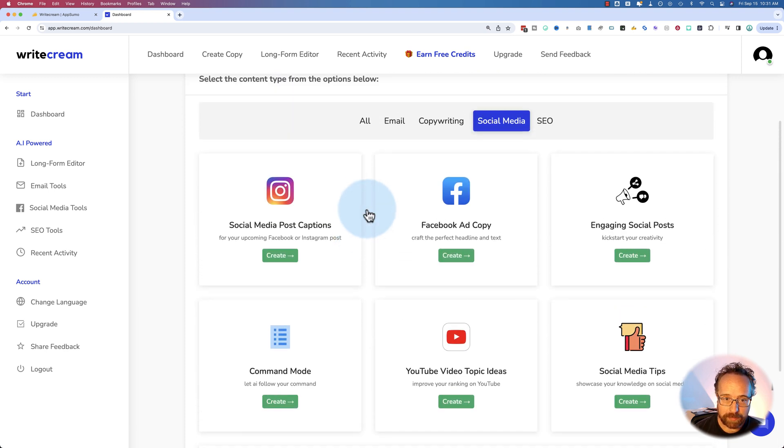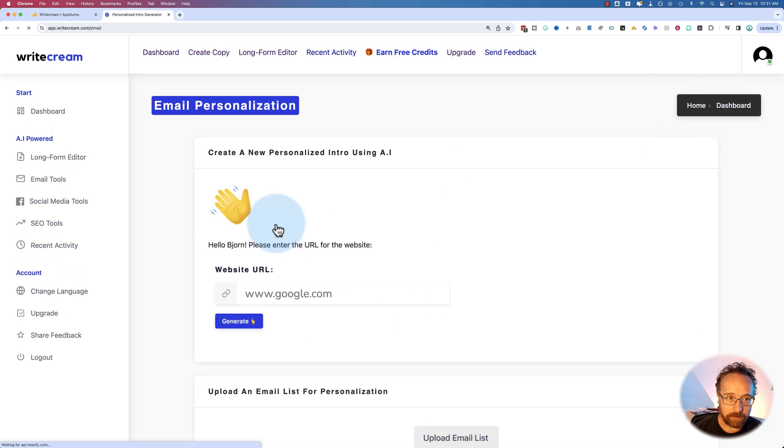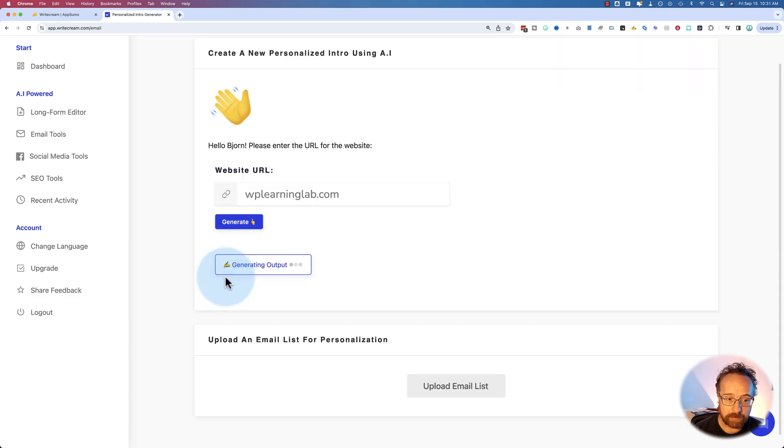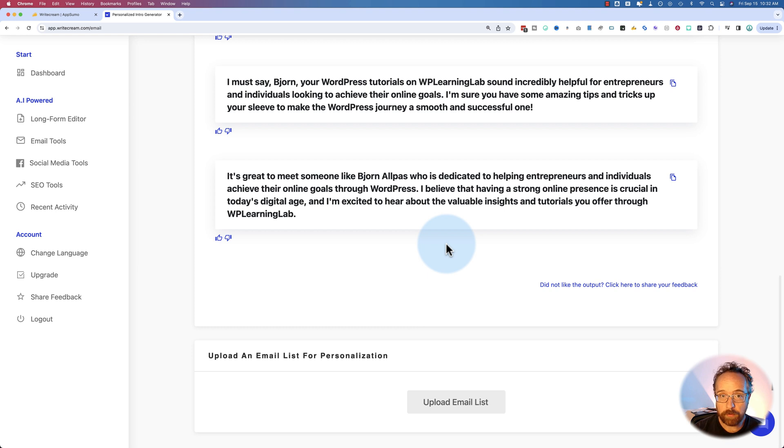For example, let's go to email personalization. I'm going to type in a website — just give it my website, wplearninglab.com. It's going to go to this website, try to figure out what it's about, and write email introductions to reach out to me. Let's click generate. Here we go: 'Hey there, Bjorn. I'm really impressed with the dedication to teaching entrepreneurs, business people, and individuals how to reach their online goals using WordPress. With so many people looking to establish their online presence, your tutorials are sure to be a game changer.' So this would be an opening paragraph to an email that you would then flesh out with other tools or write yourself.